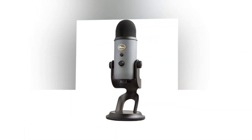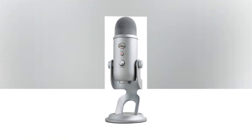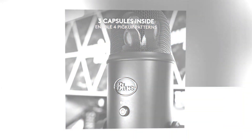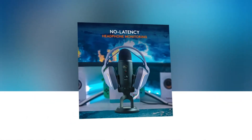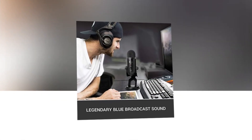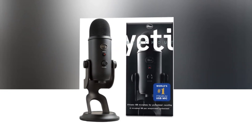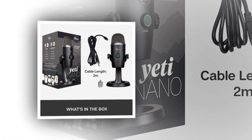The Blue Yeti USB microphone in blackout is a versatile powerhouse for audio enthusiasts. Designed for PC, Mac, gaming, recording, streaming, podcasting and studio use, it covers all your audio needs. With the renowned Blue Vo CFX, your voice will sound professional and crisp. The microphone offers four pickup patterns, allowing you to capture sound from various directions. Its plug and play functionality ensures effortless setup and compatibility with different devices. The sleek blackout design adds a touch of sophistication to your setup. Elevate your audio game with the Blue Yeti USB microphone and unleash your creativity with exceptional sound quality.